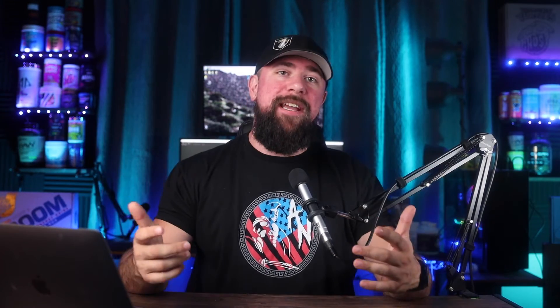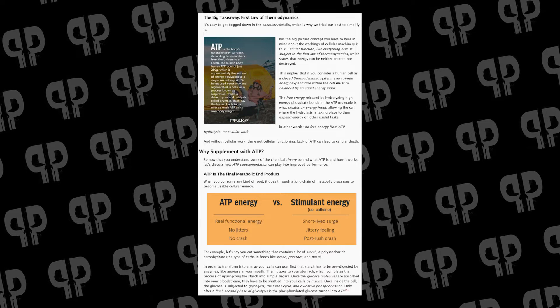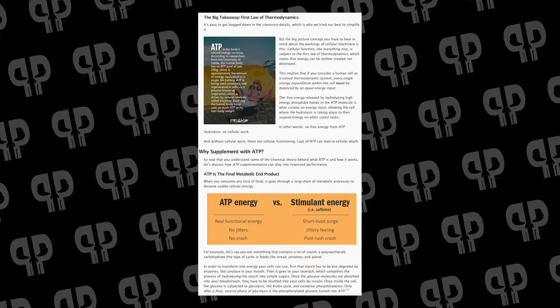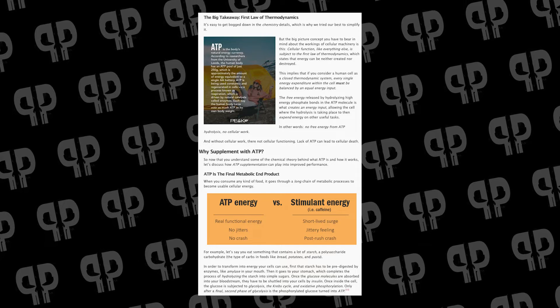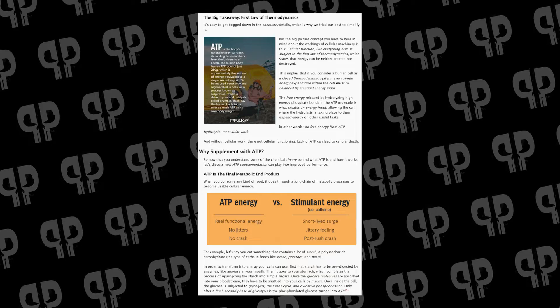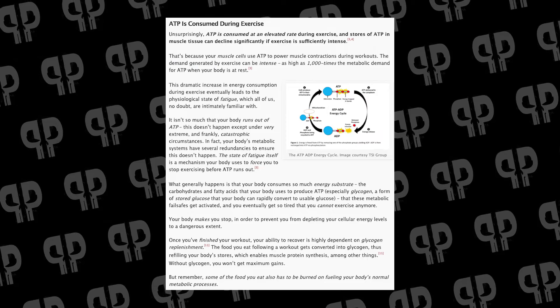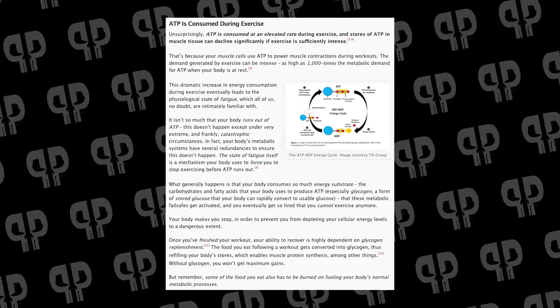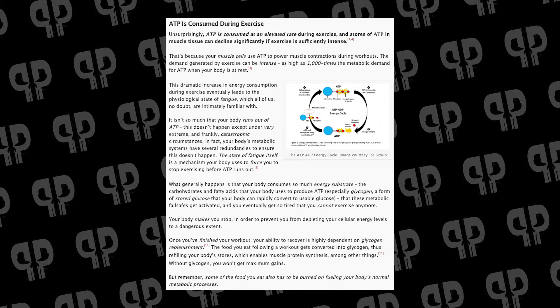When we talk about energy and energy currency, a lot of people say they just take caffeine. That's a fine thing — caffeine is an awesome supplement. But when we talk about ATP energy versus stimulant energy, you're talking about real functional energy with no jitters, no crash. I hate to use the word 'clean,' but that's really what we're talking about here, versus stimulant energy like caffeine which is short-lived, jittery, has a post-rush crash, and isn't actually really energy if we're being honest about what caffeine does. The big deal is that ATP is consumed during exercise at an elevated rate, and stores of ATP in muscle tissue can significantly decline.